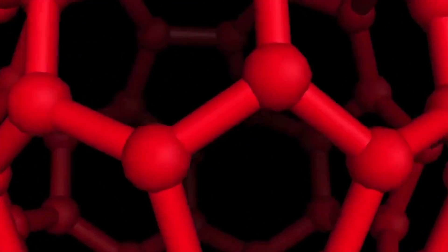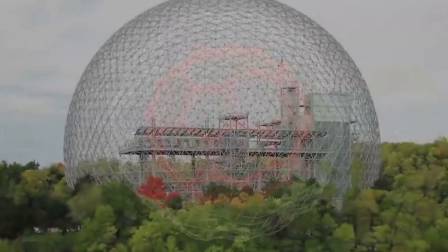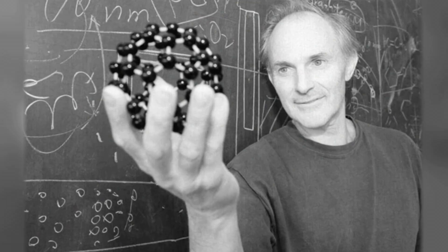A pure carbon molecule made up of 60 carbon atoms and nothing else. It was shaped like the geodesic sphere an architect named R. Buckminster Fuller designed 40 years prior. So Kroto's team named the molecule Buckminster Fullerene, commonly known as Buckyball.